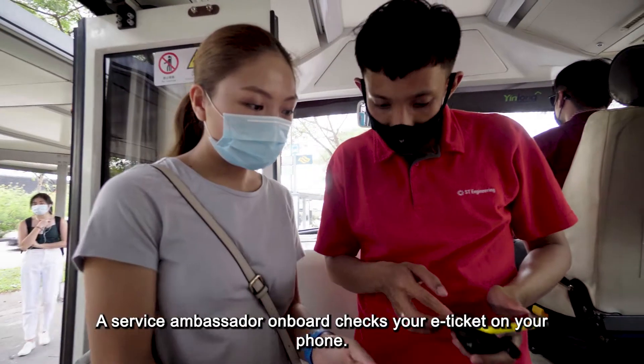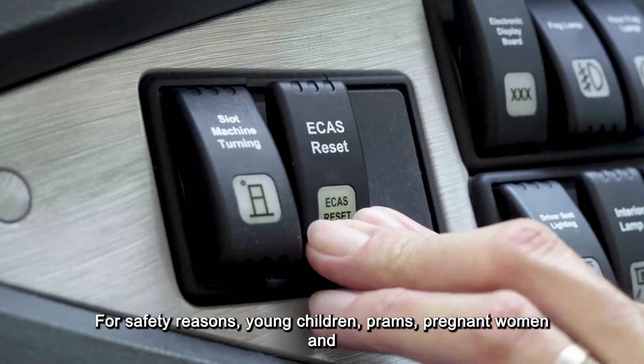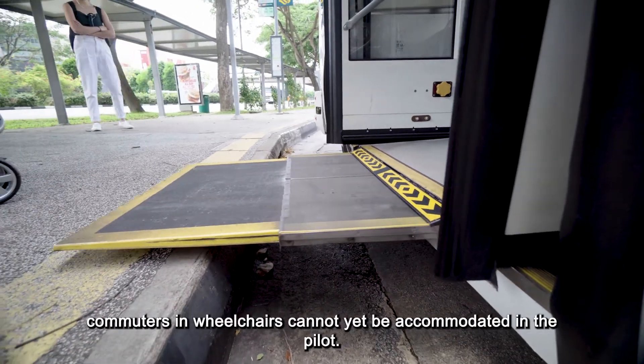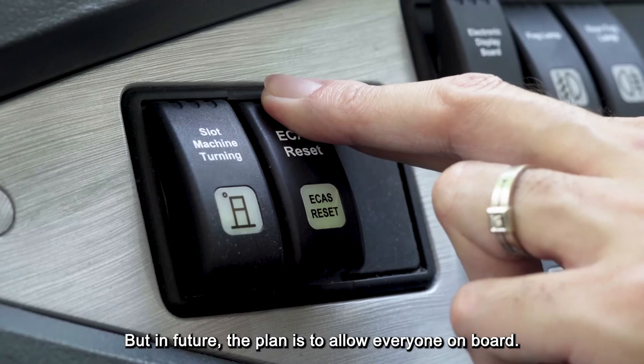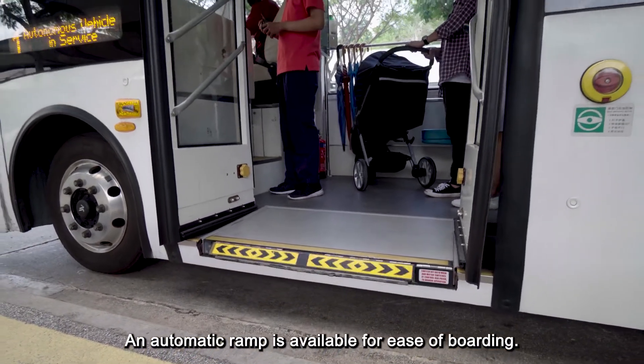A service ambassador on board checks your e-ticket on your phone. For safety reasons, young children, prams, pregnant women and commuters in wheelchairs cannot yet be accommodated in the pilot. But in future, the plan is to allow everyone on board. An automatic ramp is available for ease of boarding.